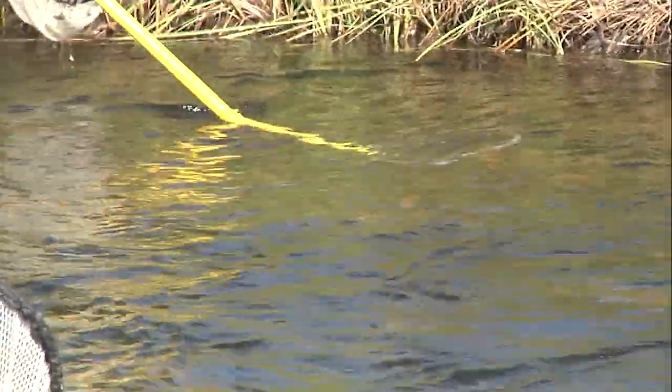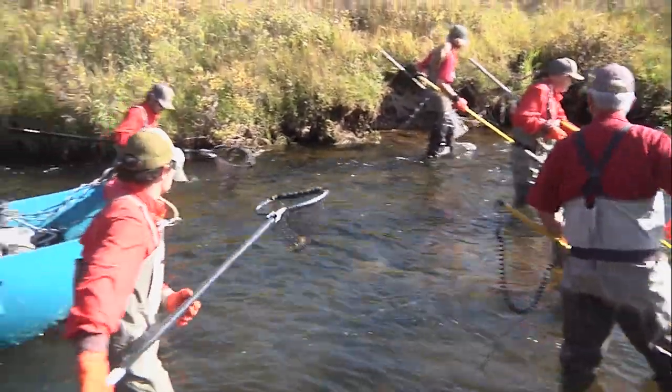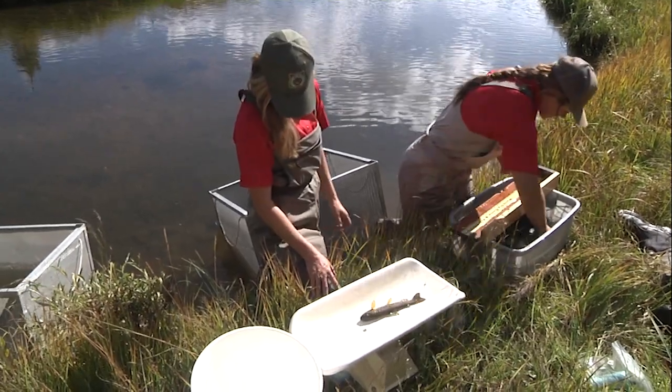That's where a small amount of electrical current momentarily stuns fish long enough for them to be snatched up in nets and then transferred to containers in the water that allow the fish time to recover. Weights and measurements are then taken, and then the fish go back in the water.